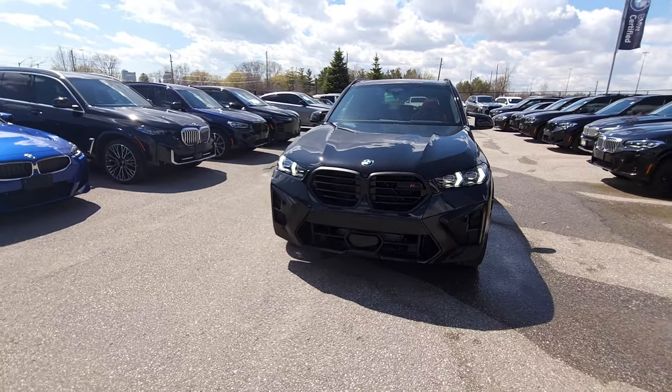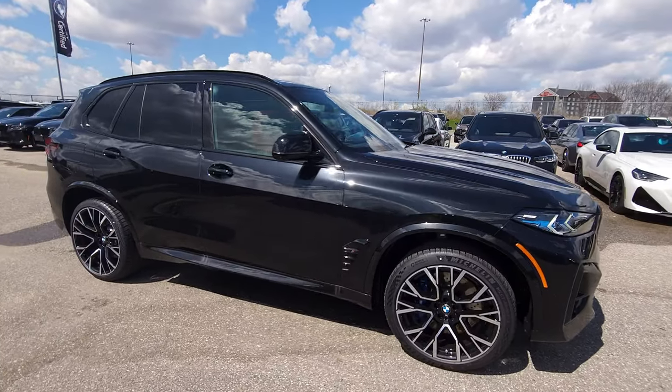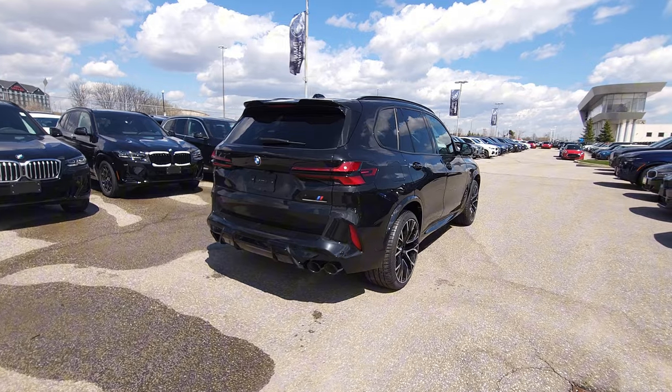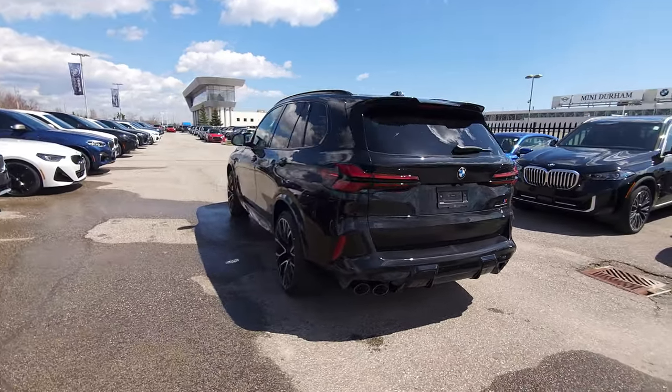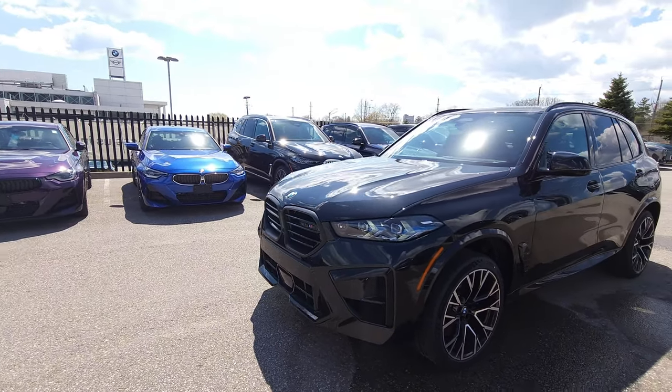We're going to do one more lap all the way around the car before we conclude. The sun going in and out of the clouds lets us see what this car looks like in different lighting conditions — what an absolute beast, and it's available now. That was my tour of the 2024 BMW X5M Competition in Black Sapphire Metallic with Sakhir Orange interior and Advanced Driver Assist. If you like the car, the video, or me — like, share, and subscribe. Pricing is in the description below, and follow me on Instagram at AlanBMWDurham.